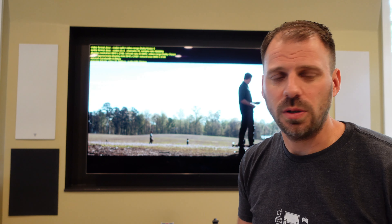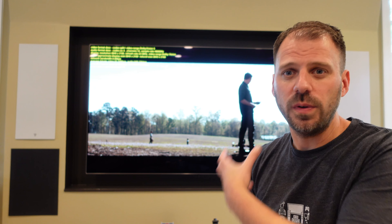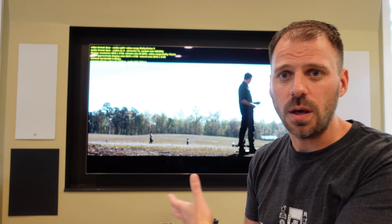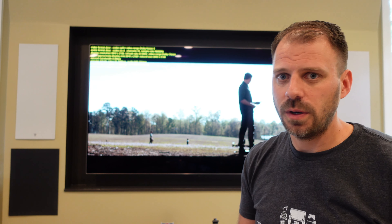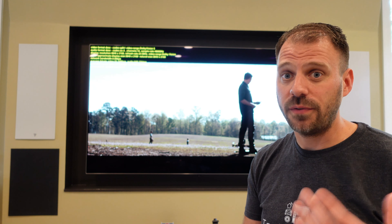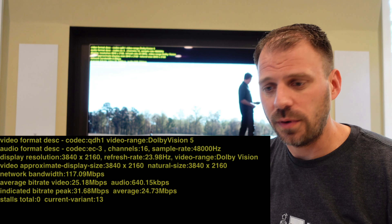Crazy, disappointing. Streaming shouldn't buffer and fail and do that anymore. Movies Anywhere is indicating how much network bandwidth it's using — it's using almost nothing of my available network. I've got a gigabit internet service here that always speed tests very high. The bandwidth is there. Movies Anywhere — use it, take it. But in any case, I finally got it to lock on to a 4K signal after all of that finagling.